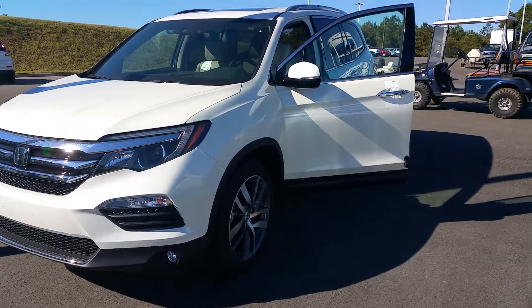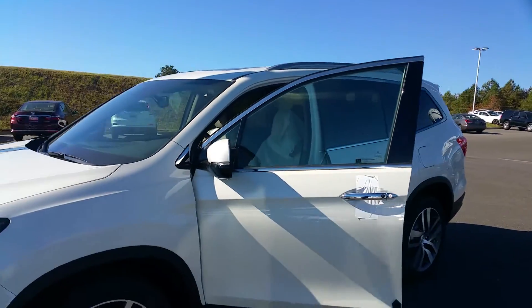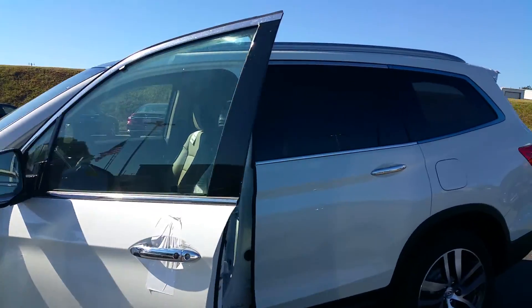Like I said in the video, these things don't stay in a lot very long. I think we have three right now, and this is one of the three.